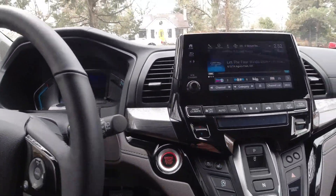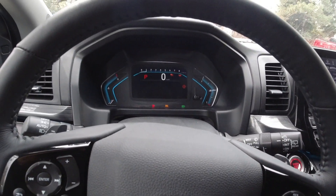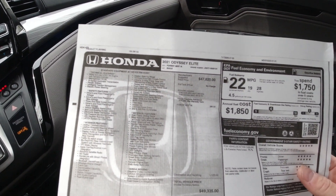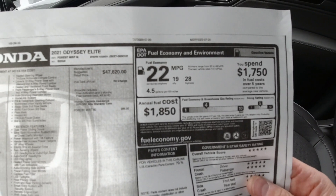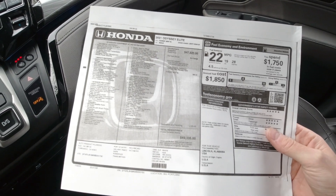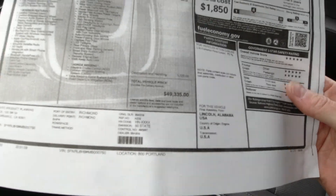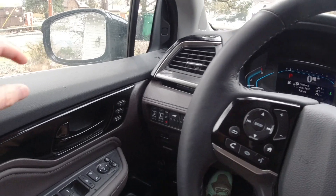Here's a look at the window sticker. This is a 2021 Honda Odyssey Elite — as equipped this one comes in at $49,335, so just shy of 50k. The EPA rates it at 19 city, 28 highway, 22 combined. That's fine — not quite competitive with the new Sienna, but this thing makes up for it elsewhere. This is a fully loaded Elite model, about as much as you could ever pay for an Odyssey.